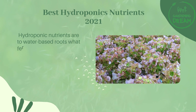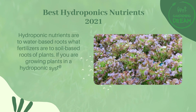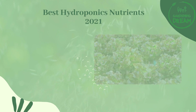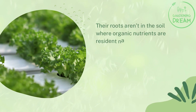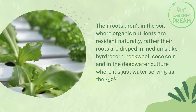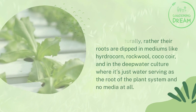Hydroponic nutrients are to water-based roots what fertilizers are to soil-based roots of plants. If you are growing plants in a hydroponic system, you need these hydroponic nutrients to foster the growth of your plants. Their roots aren't in the soil where organic nutrients are resident naturally; rather, their roots are dipped in mediums like perlite, rockwool, coco coir, and in deep water culture where it's just water serving as the root medium with no media at all.